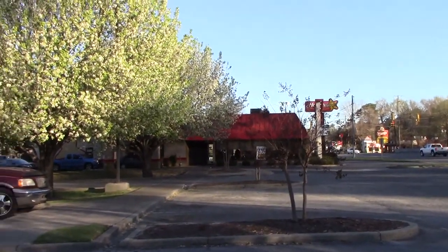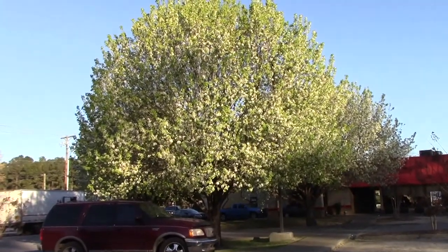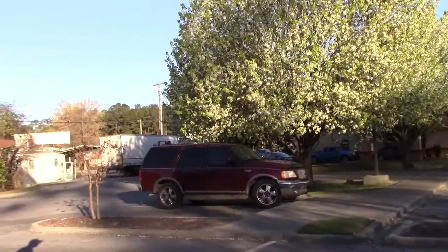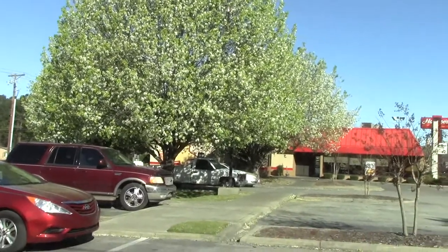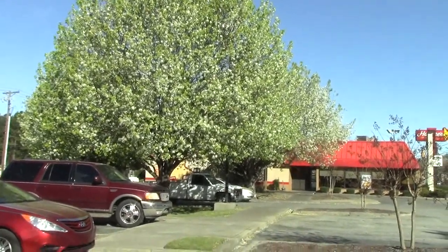Here we are at Hardee's. Still chilly. See the blossoms, but the leaves are coming out on the trees — as many leaves as blossoms. We were sitting there in Hardee's and the wind's blowing and the blossoms are coming off those trees when the wind blows. Looks like snow.